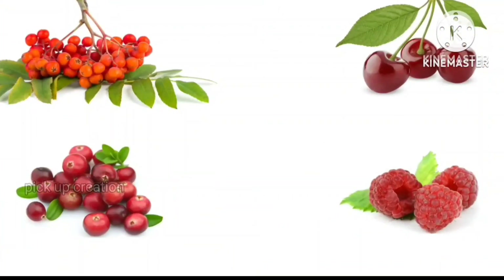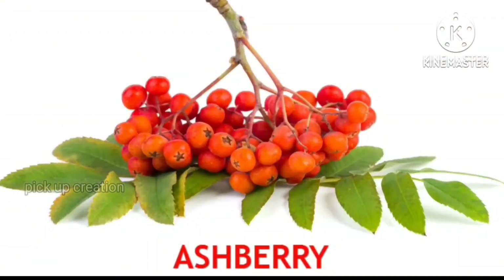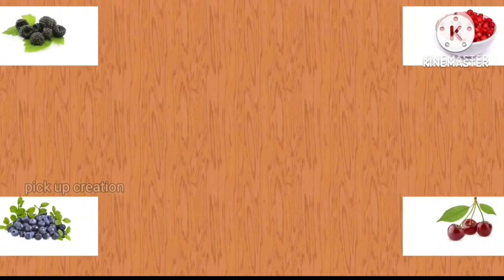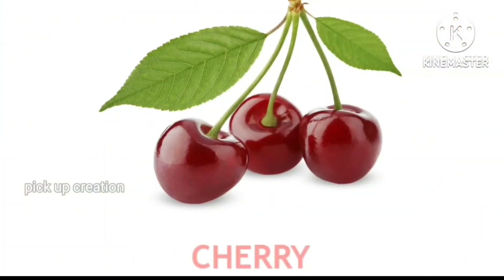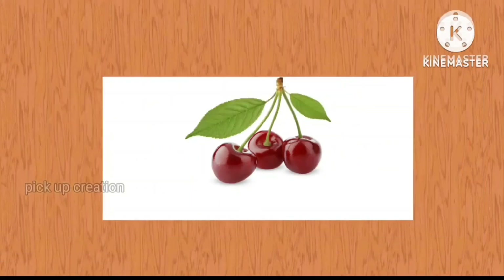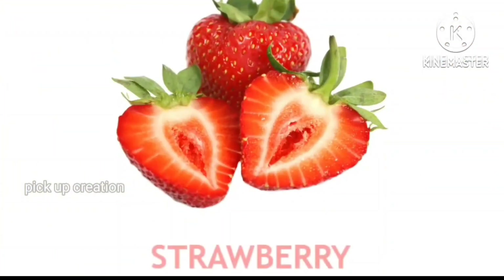Where is the ashberry? Brilliant, brilliant! Ashberry. Where is the cherry? Well done! Cherry. Where is the strawberry? Perfect! Strawberry.